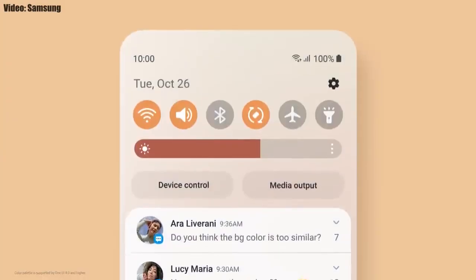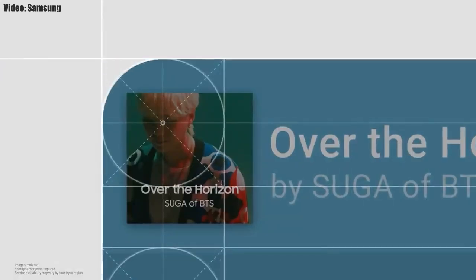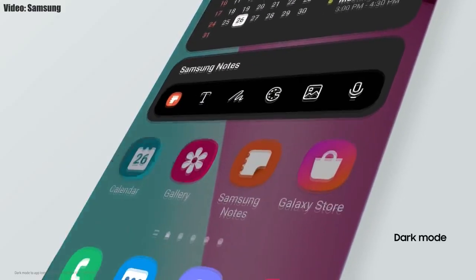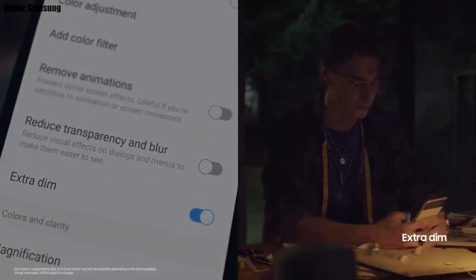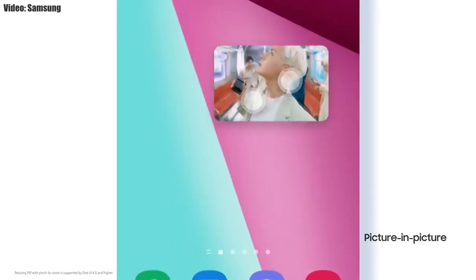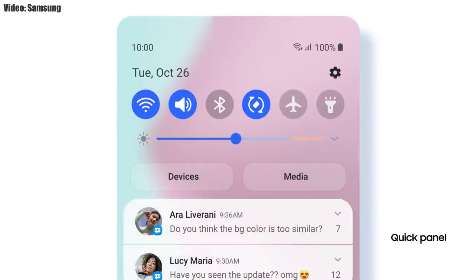Samsung added a lot of new features and visual changes to One UI 4.0. The whole theme of your smartphone will match the color of your wallpaper. You get new widgets with rounded corners and different sizes. Dark mode now also dims app icons, and there is a dim mood feature by which you can dim the display at night.